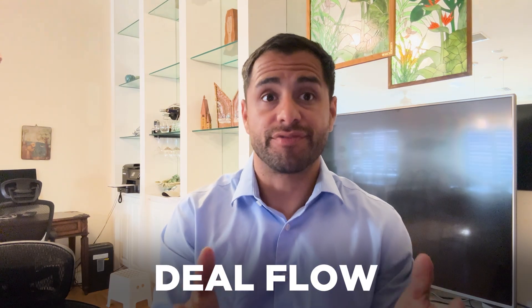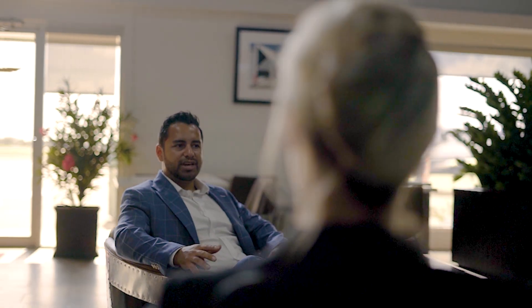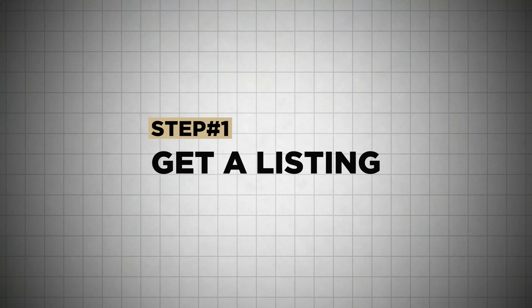What we created here is the deal flow — a checklist people have been asking about: how does it actually work? What does it look like when a deal is going down? Step one: you've got to get a listing. If we don't have inventory, if we don't have something to sell, then we're never going to get a deal.